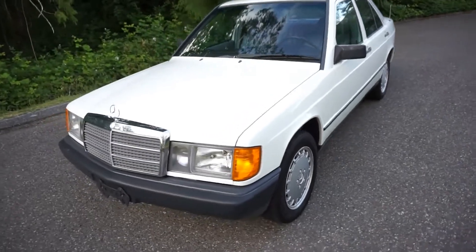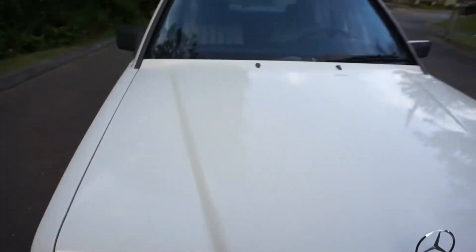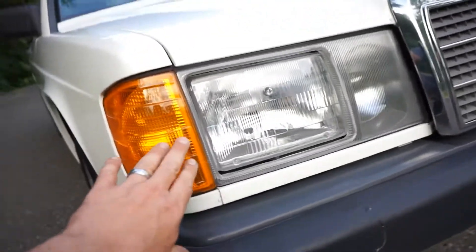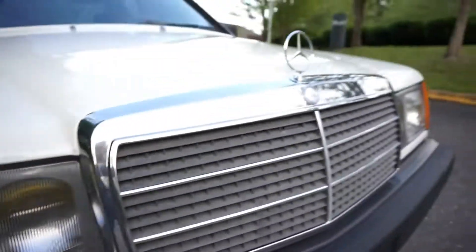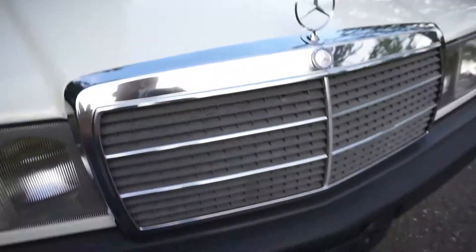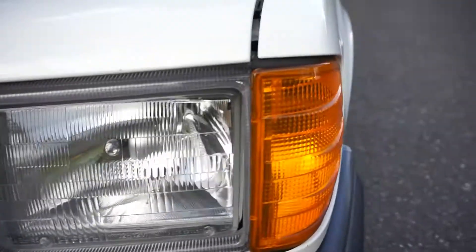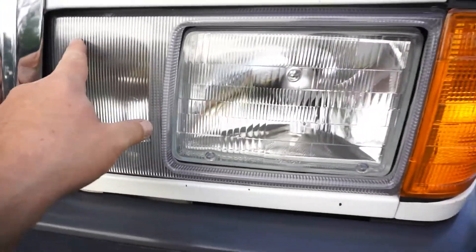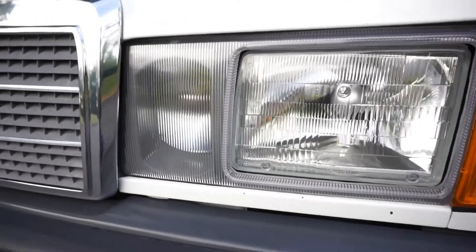I've been around everywhere else — no overspray in the door jambs, the gas door, the trunk line — none of that has any paint blown into it. You can see this thing has clearly been garaged. Look at how crystal clear all the lights are — all the lights are original, even all the glass is original with the Mercedes logo, including the front windshield. Beautiful and smooth and shiny.